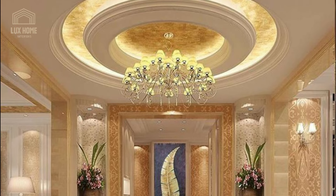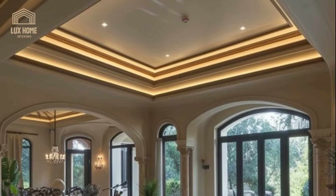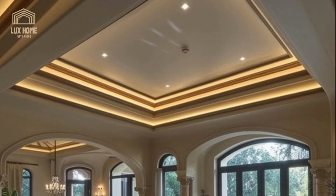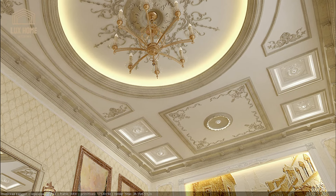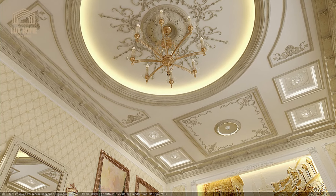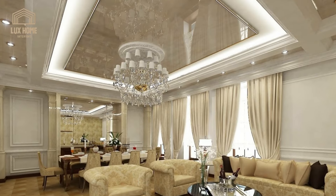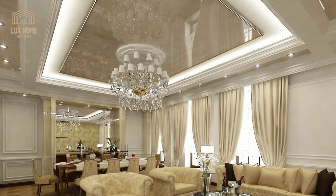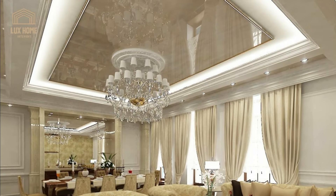The best thing about POP false ceilings is that even the most simplistic design is more impactful than flat white conventional ceilings. A circular POP false ceiling design is an easy-to-execute and less intrusive style that you won't get bored of in years to come. Remember to use statement lighting to add more drama to the space.